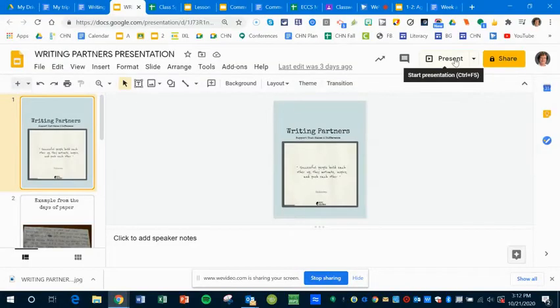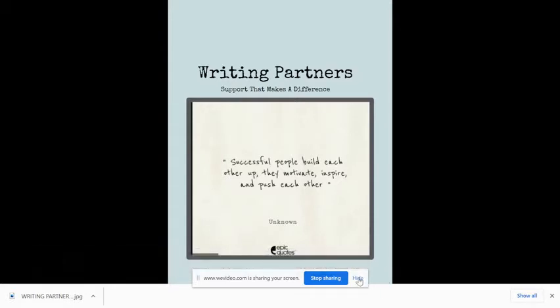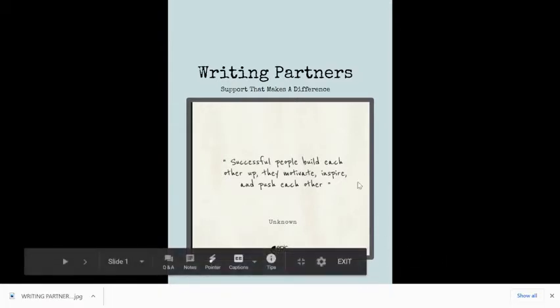Hey everybody! I'd like to go through the process we're going to follow for writing partners. So if you take a look at this quote: successful people build each other up — they motivate, inspire and push each other. I think that's a really great quote that we should keep in mind. Our job is to build each other up.